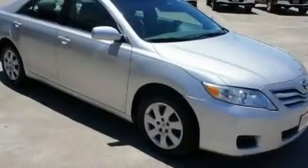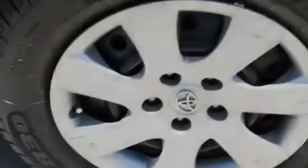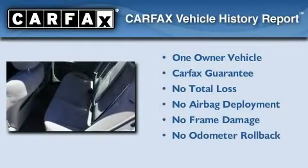With an EPA estimated rating of 33 miles per gallon on the highway, this vehicle pays off in the long run. This sedan has had only one owner, and it qualifies for the Carfax buy-back guarantee.